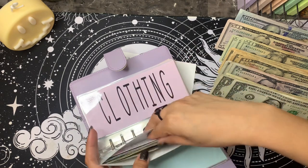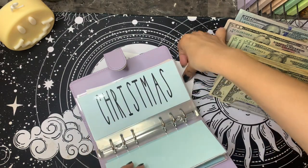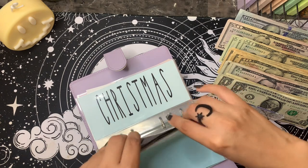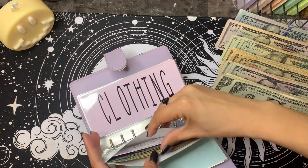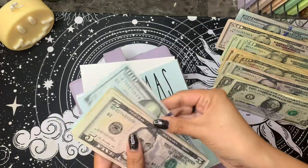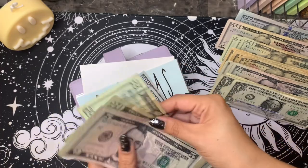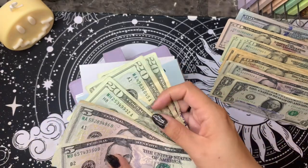Christmas. Let's see. So 100, 200, 300, 400, 500. And then I know this is 600. So let's just get a cash stuffing video — 20, 40, 60, 80, 90, and 100.